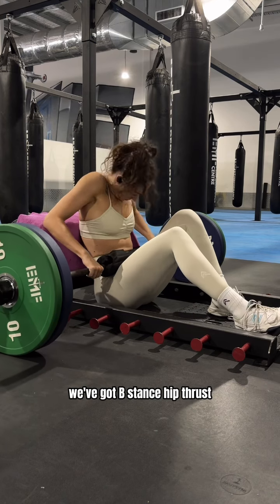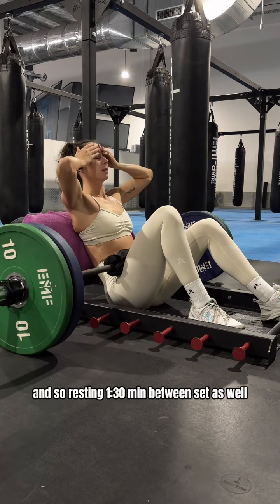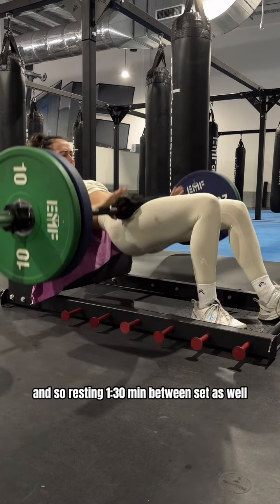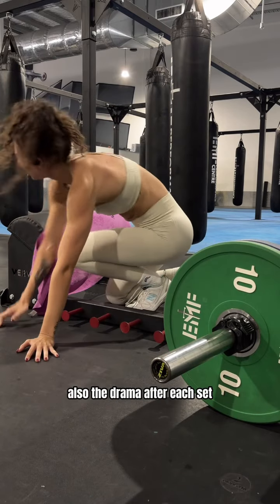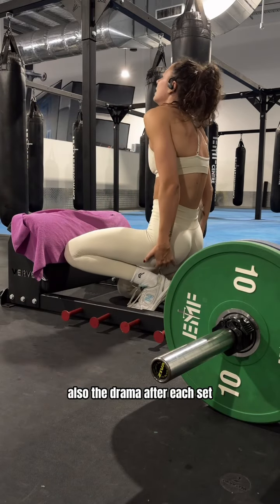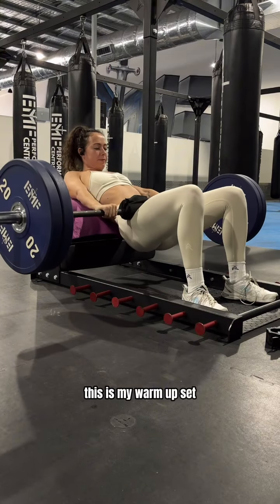We've got Beast hip thrust — four sets each leg, aiming for six to eight reps per leg, and resting a minute and a half between sets, which is very important. Also doing a little drama after each set and making sure the glutes are still there — which they are. This is my warm-up set.